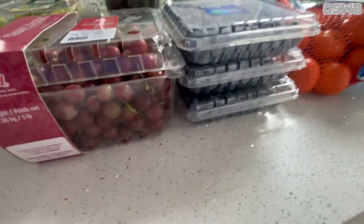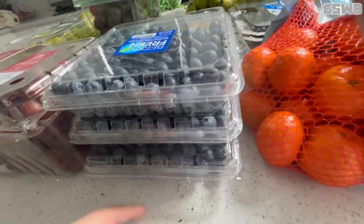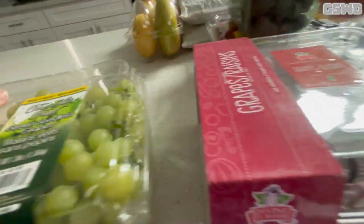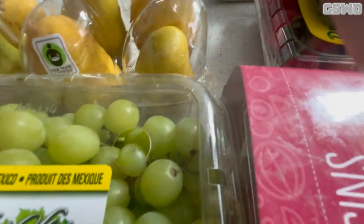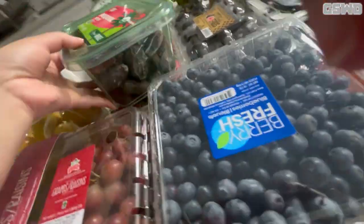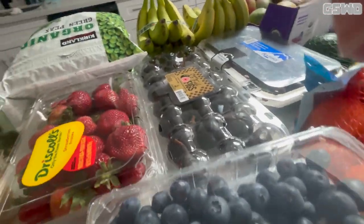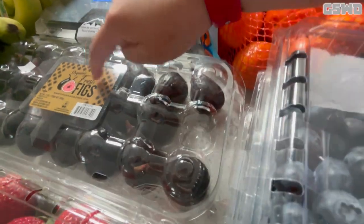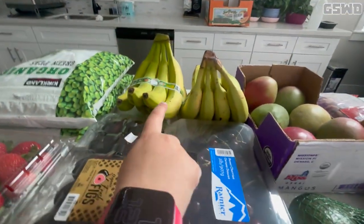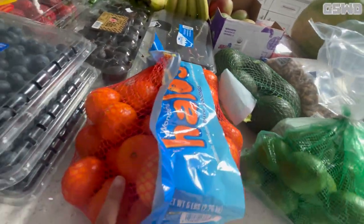I have some fruits — three packs of blueberries, some green seedless grapes, some organic Atlantic mangoes, some magical dates, some strawberries, some organic fresh figs, and some sweet cherries.